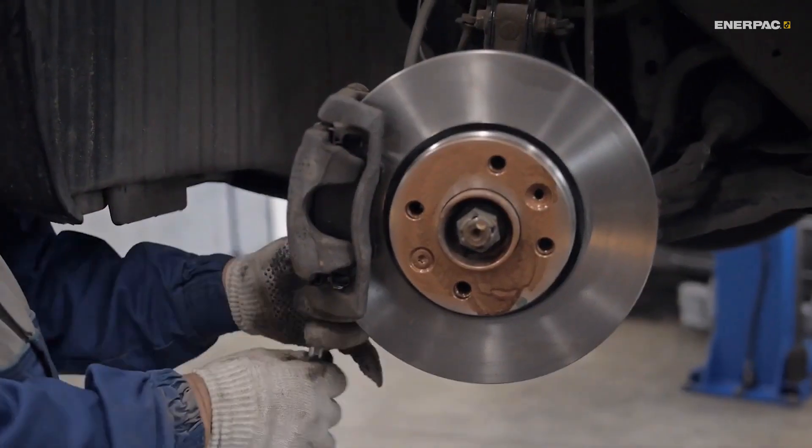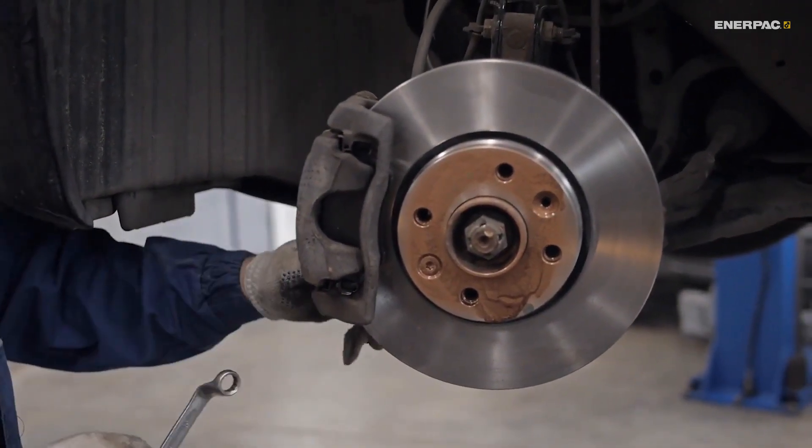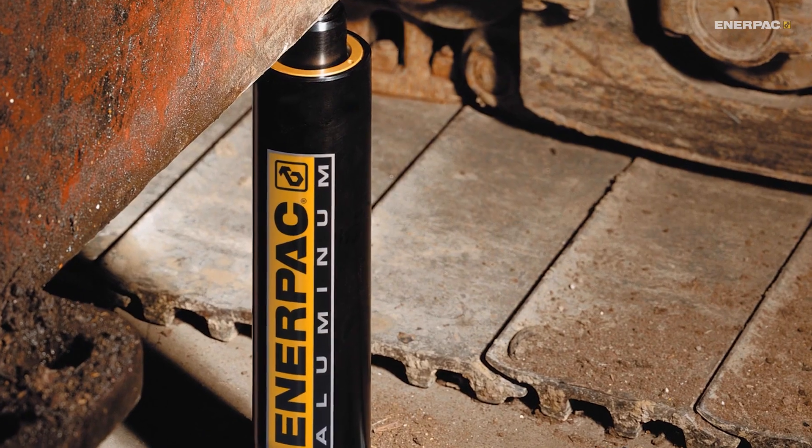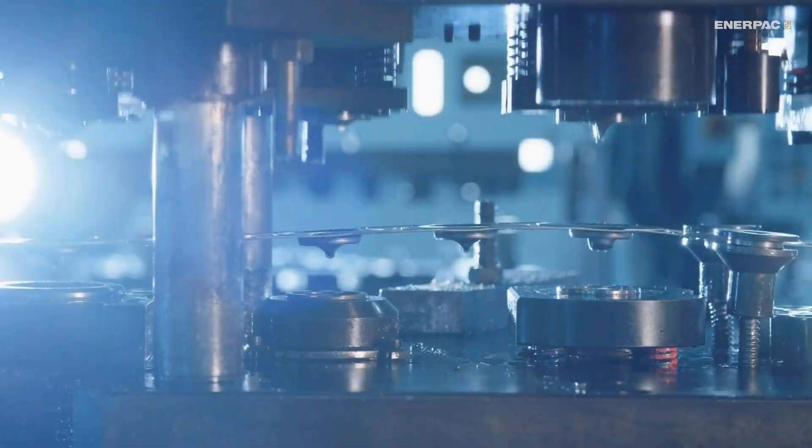You'll find hydraulic cylinders everywhere — in your car's braking system, construction excavators, car jacks, and a multitude of applications where powerful force is needed to lift, push, or press.